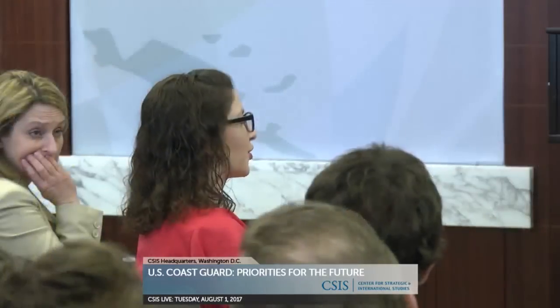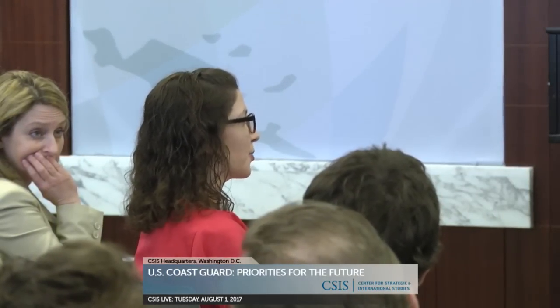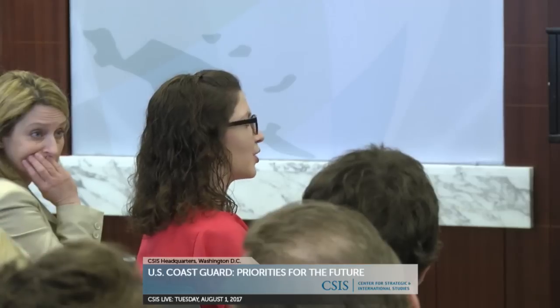Megan Eckstein from USNI News: I wanted to follow up on the ISR piece. Given your limited budgets, what is the Coast Guard's approach — does it make more sense to develop your own ISR platforms that more closely meet your needs, versus buying what the Navy's working with, or investing in communications networks to tap into what other folks are doing? About 12 years ago, we thought we would go it alone and looked at different systems that could operate off of the Coast Guard cutter.